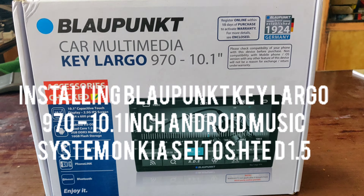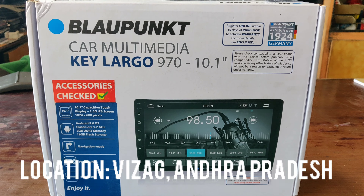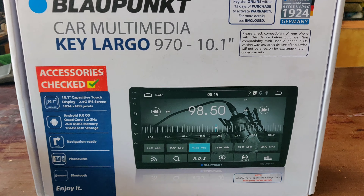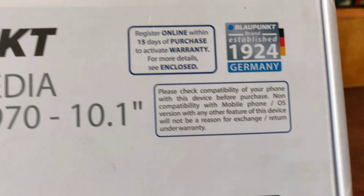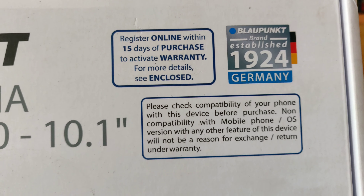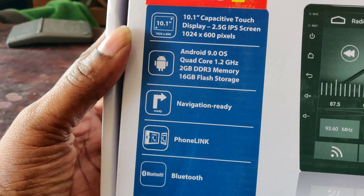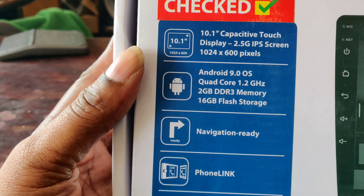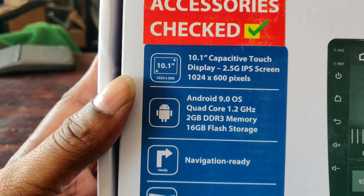This is a Key Largo 970 10.1 inch Android touchscreen music system. I'm installing it on my Kia Celta. It's one of the best brands in the market, made in Germany. It's Android 9, 10.1 inch, 1024 by 600 resolution, 2.5G IPS screen, and it's navigation ready.